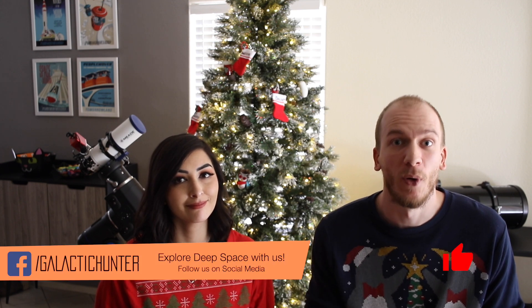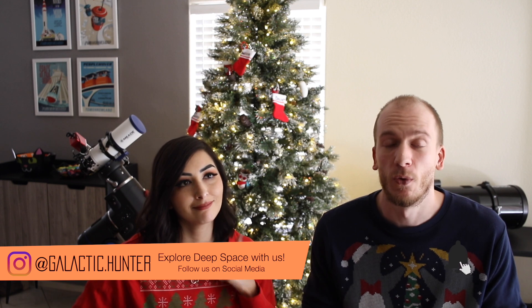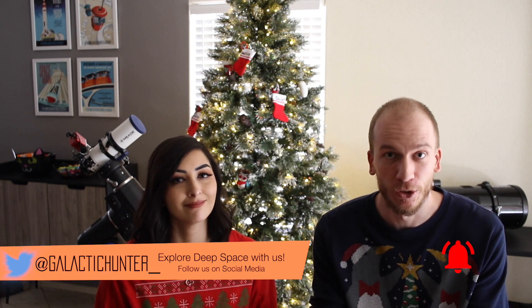Howdy everybody! Christmas is around the corner and probably one of the most asked questions online is: I want to give my kid or my partner a telescope — which one should I get? This question comes up every single year, so in this video we're going to be really short, go straight to the point, and it's going to be for people who have no idea what telescopes are. We don't want you to make a mistake, so we're going to talk about four telescopes that are excellent for the price.